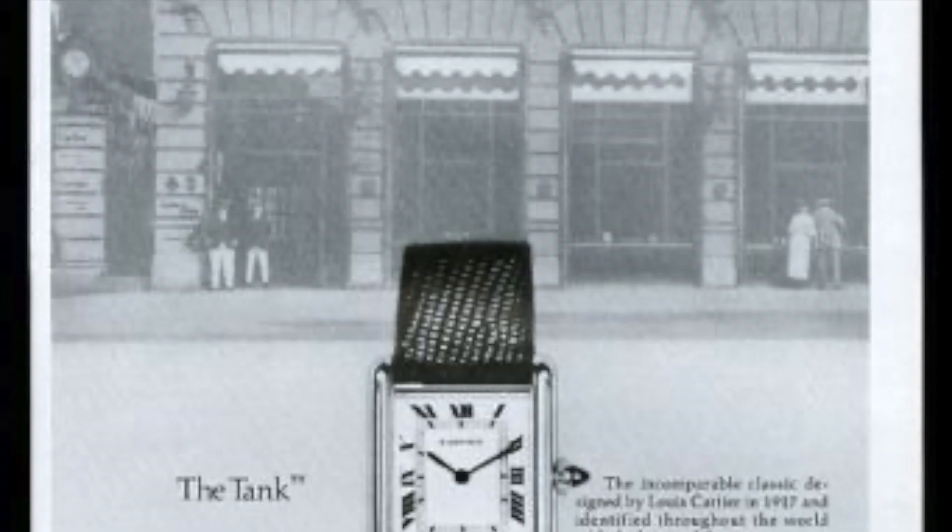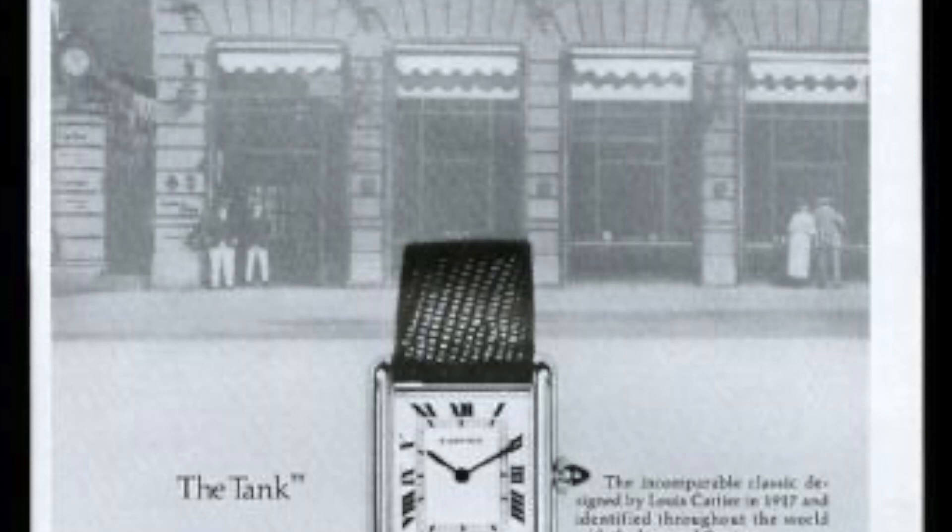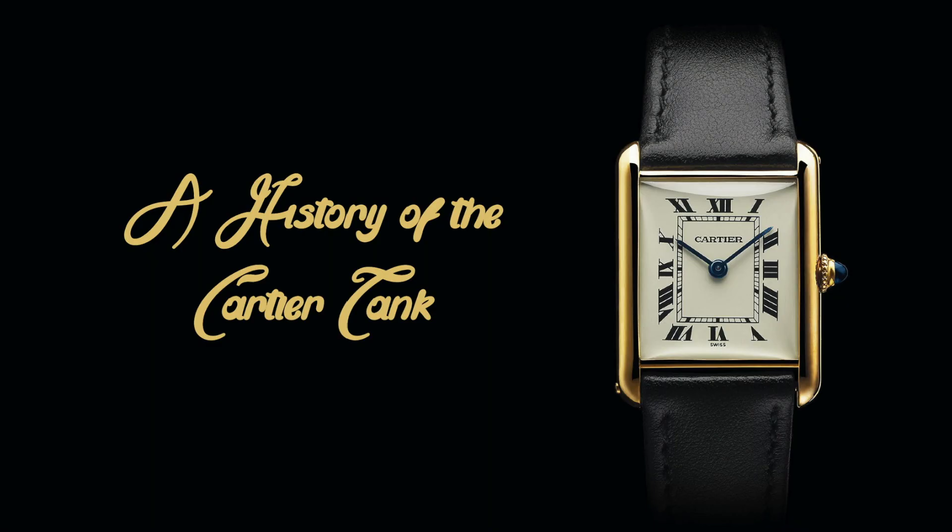The Tank closely followed the Santos. In this video, I'll be going through the history and iconic design of the Cartier Tank, followed by the various movement options the watch has featured throughout the years.